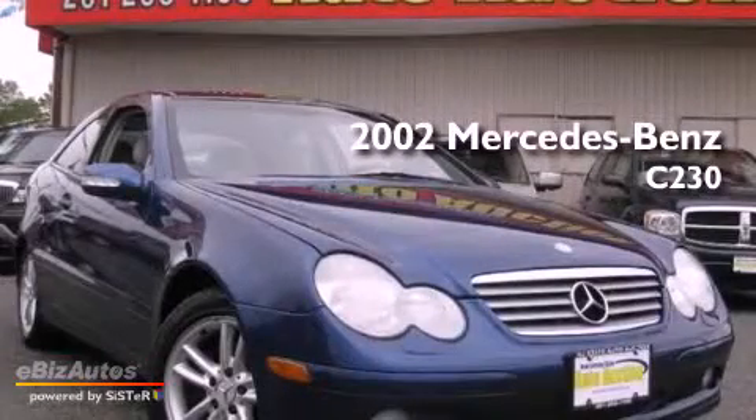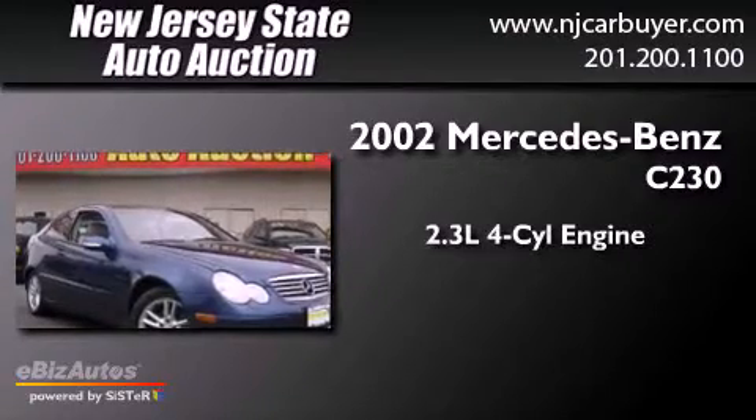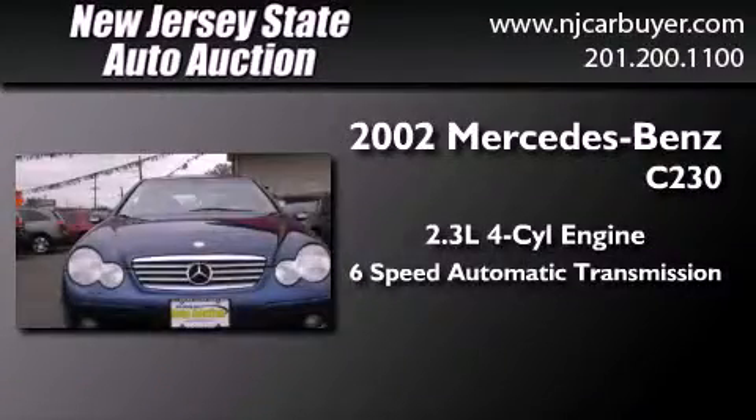This is a 2002 Mercedes-Benz C230. It has a 2.3-liter 4-cylinder engine and a 6-speed automatic transmission.